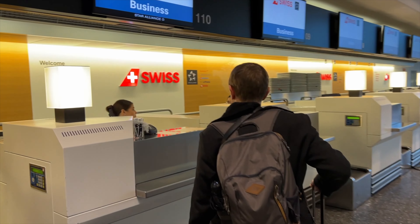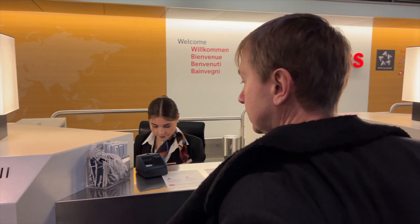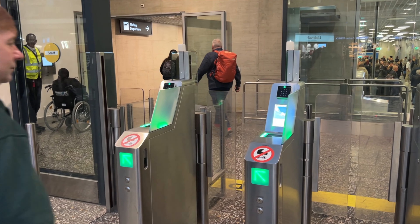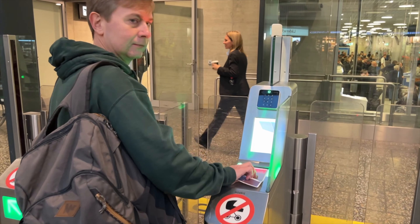At Zurich Airport, the check-in for Swiss Air is at check-in one, and the business class counter is all the way to the end. There is a priority lane for business and first class passengers for departure.